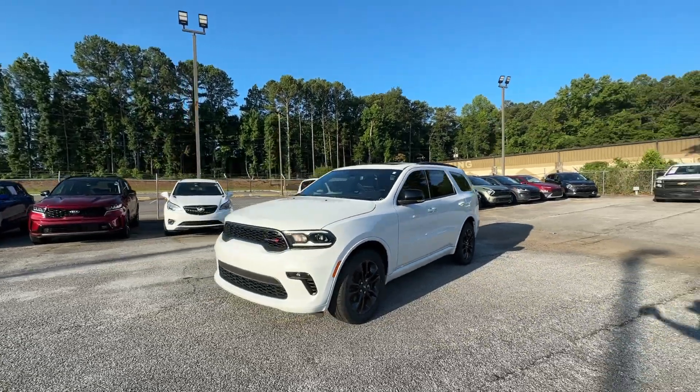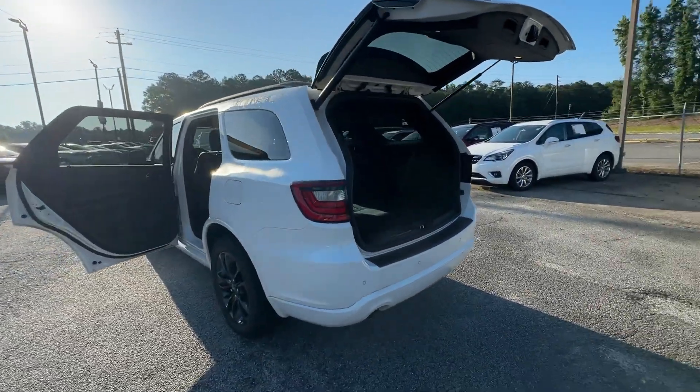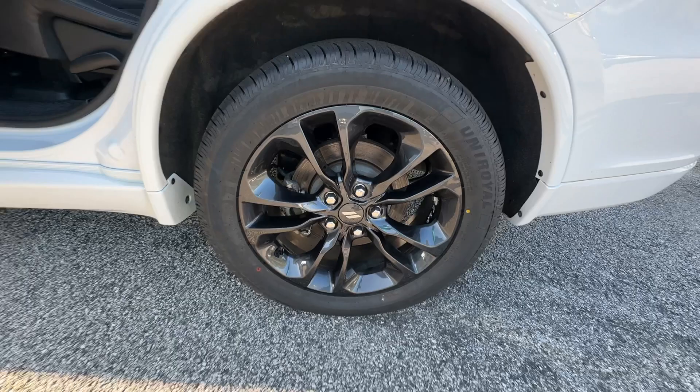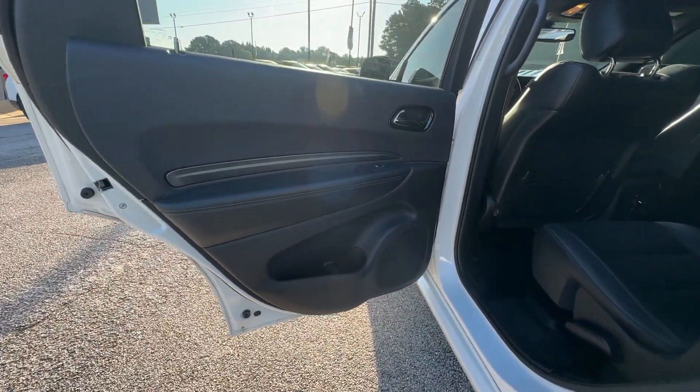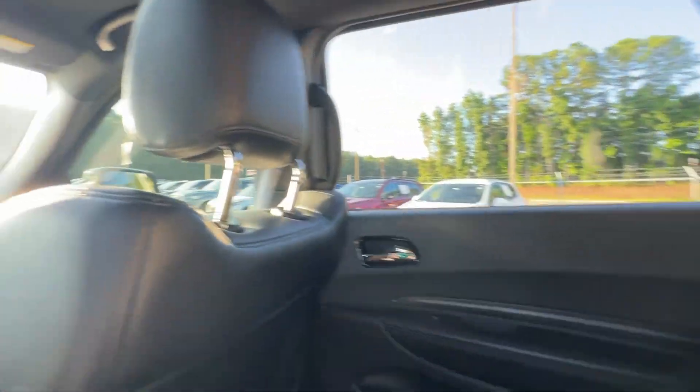These are just some of the great options this vehicle comes with: keyless entry, sun/moonroof, all-wheel drive, V6 cylinder engine, heated mirrors, keyless start, satellite radio, fog lamps, backup camera, and steering wheel audio controls.